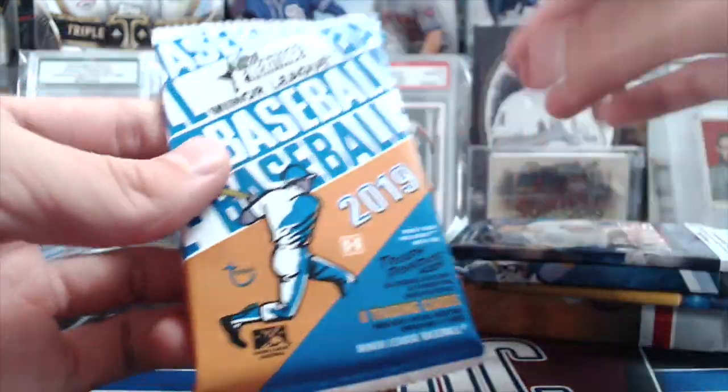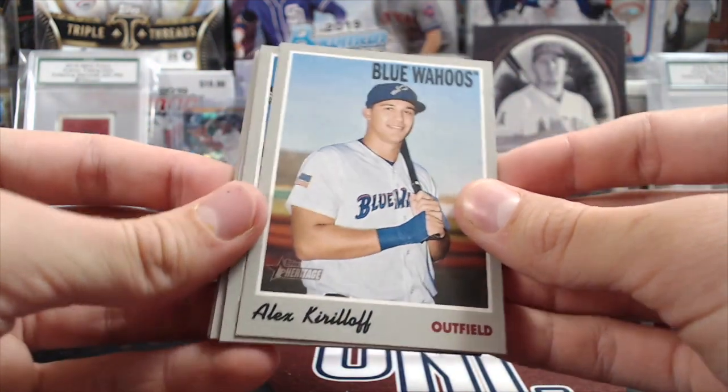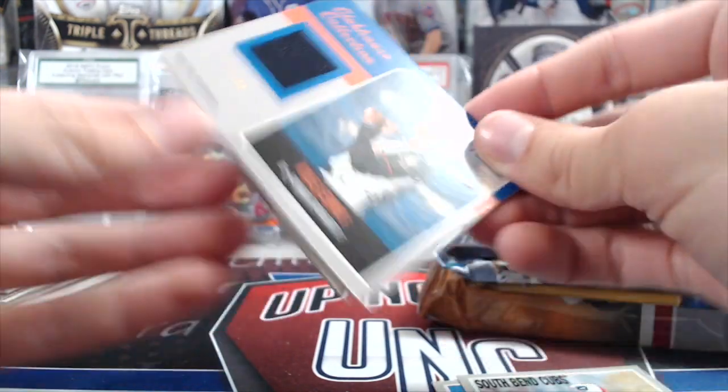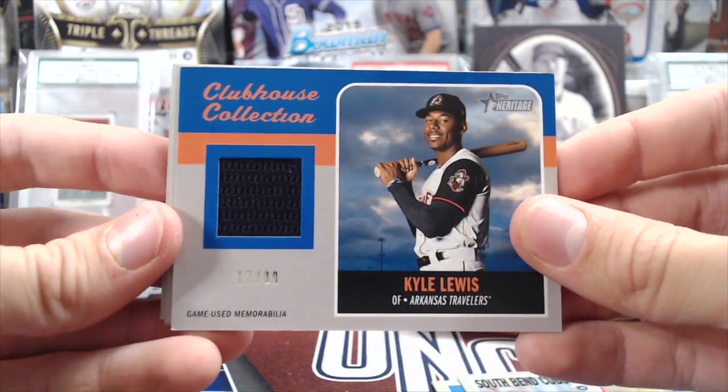Next up, 19 Topps Heritage Minor League. No hits out of this box yet — but there's a hit right there. We got Alex Kirilov, Christian Robinson, Raylan Marquez, and Kyle Lewis numbered 79 out of 99. Pretty sweet — the blue parallel.